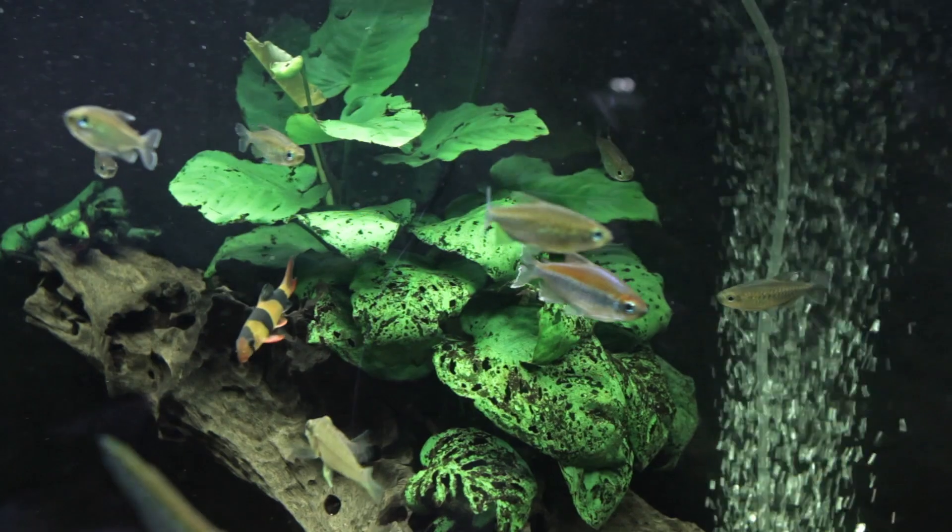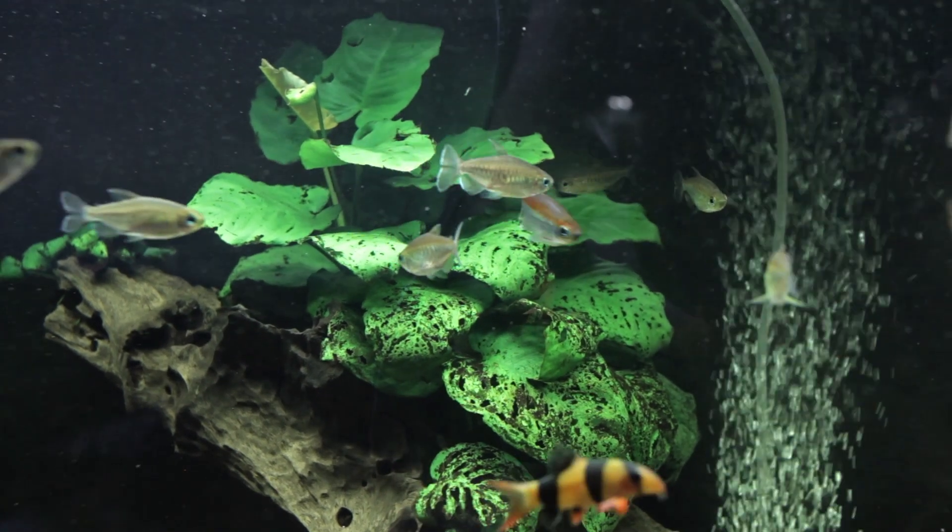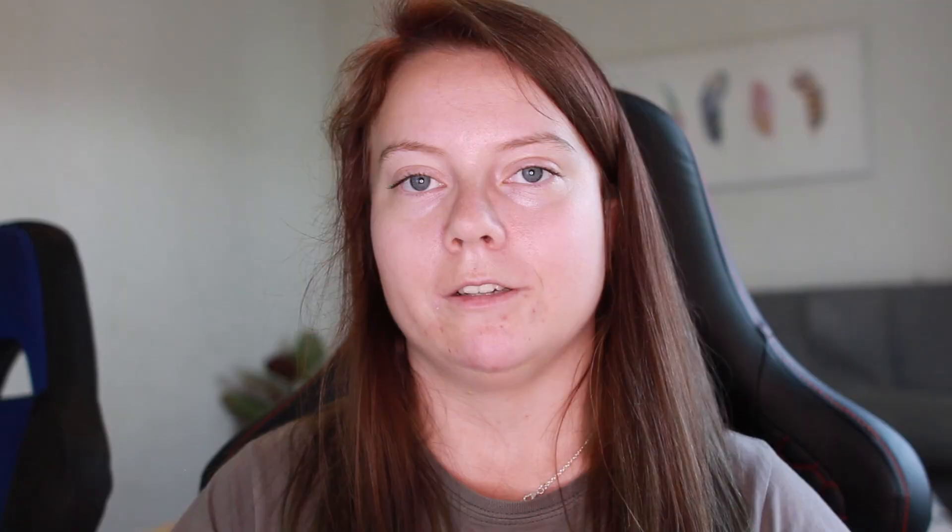This disease is commonly caused by poor water conditions and stress. If you have tropical fish, your fish may get stressed if you don't provide them with a heater, for example, or too strong of a filter if you have a betta. Another stress factor could be that you house your fish with incompatible tank mates that may be bullying them, or it may just be too much for them.